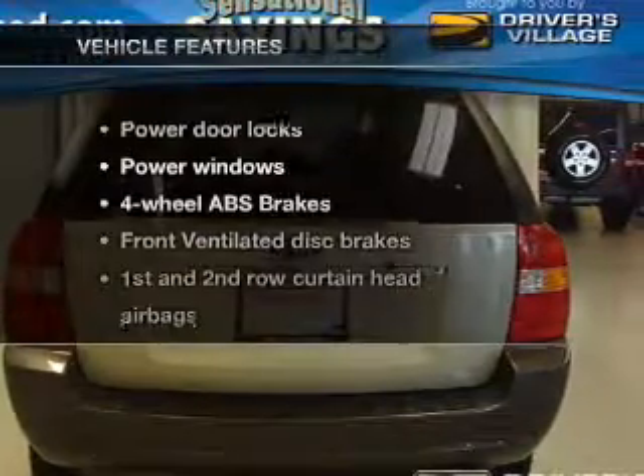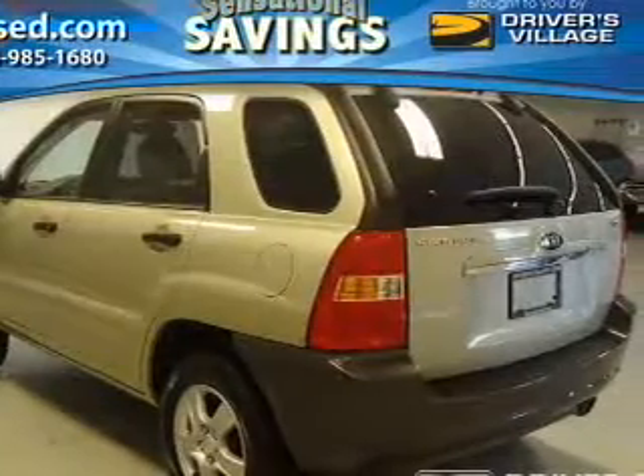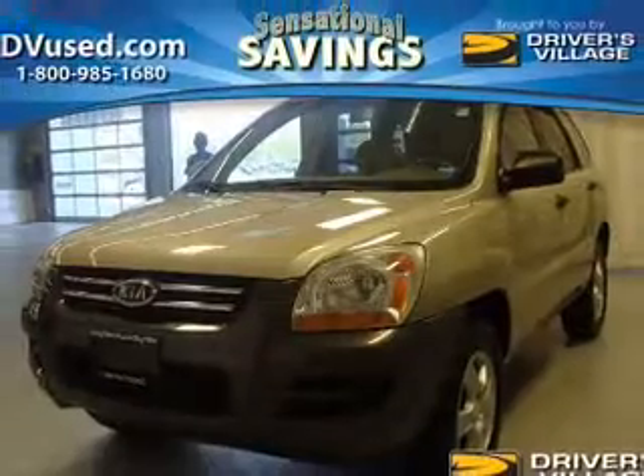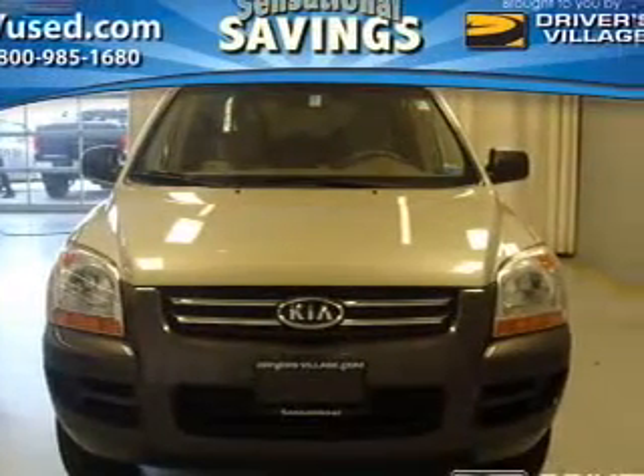And with these notable features, you won't want to miss out on the opportunity to own this amazing ride. Power door locks, power windows, an AM-FM stereo with a CD player, power mirrors, power steering, and adjustable tilt steering wheel.